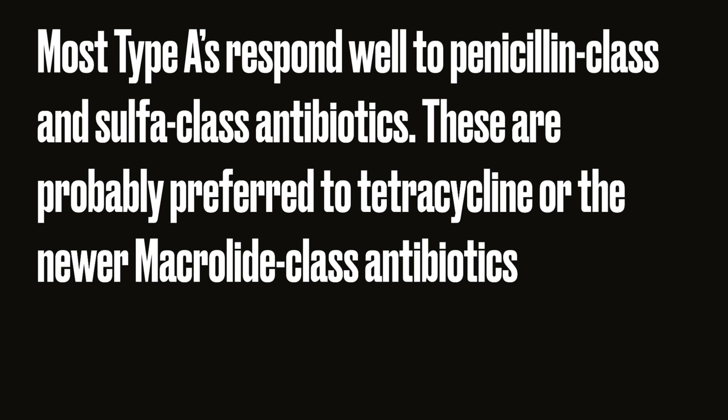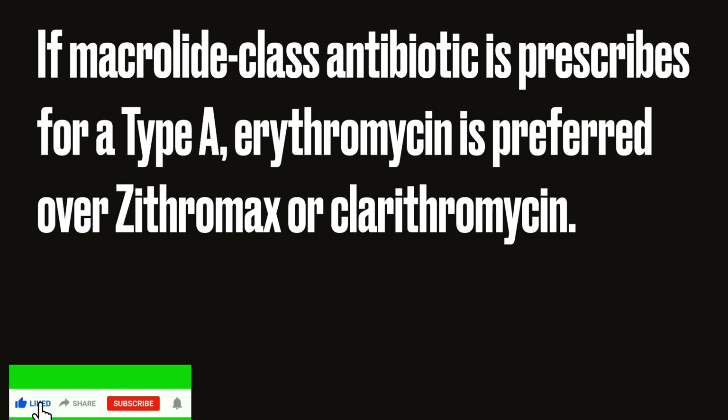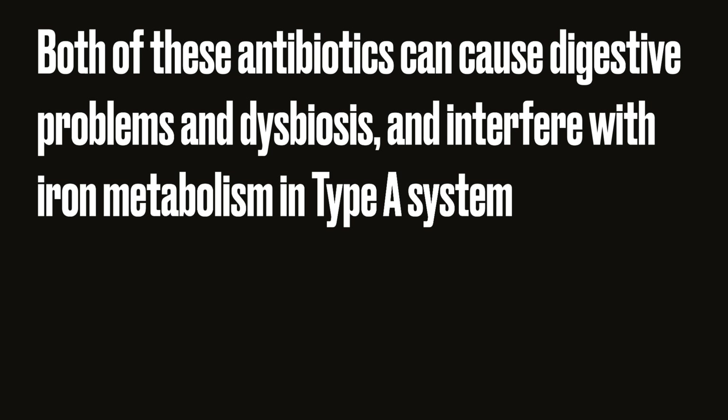Type A antibiotic sensitivity: for type A, carbacin-class antibiotics seem to work well because there are very few side effects, although women should take a probiotic to prevent vaginal yeast infections. Most type A's respond well to penicillin class and sulfur class antibiotics, which are probably preferred over tetracycline or the newer macrolide class antibiotics.